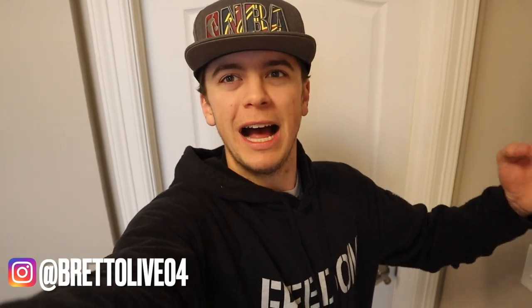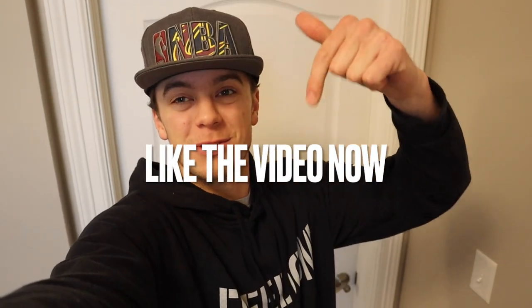Ever since I moved into this new room, I feel like I've never really gotten you guys the proper, good room tour video. So in this video, I'm going to be doing a proper, fully complete Brett O. Live Room Tour. But before we go in, smash a like on the video, subscribe to Brett O. Live, and comment down below what else should I add to the room.